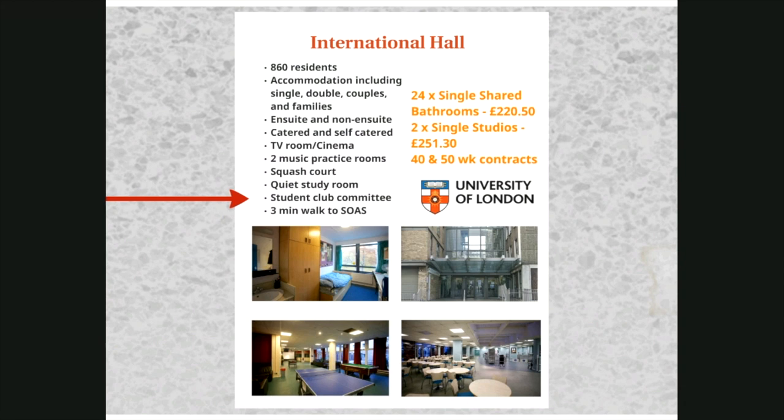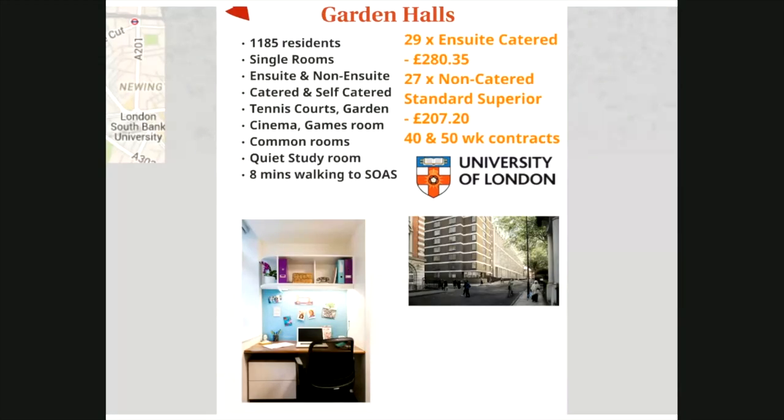International Hall is a large modern hall with many amenities including a squash court, music rooms and a large common room. SOAS has 24 rooms here, which are all catered single rooms, plus two non-catered studios. The hall also has a large number of double rooms and family flats in listed buildings bordering the main campus. The Gardens is the newest and largest of the intercollegiate halls, with accommodation ranging from single rooms to shared flats, catered and non-catered, en suite and non-en suite. The hall has a bright modern feel overlooking Cartwright Gardens with use of squash and tennis courts. SOAS has 56 rooms here: 27 non-catered with shared kitchens and 29 en suite catered rooms.